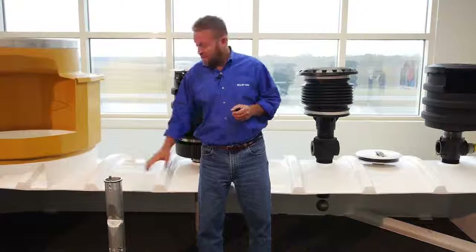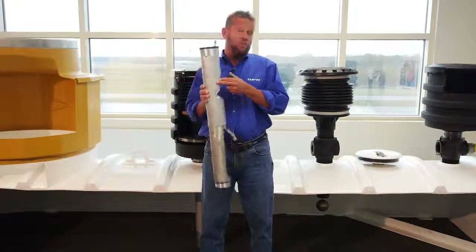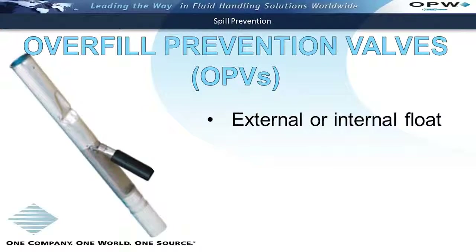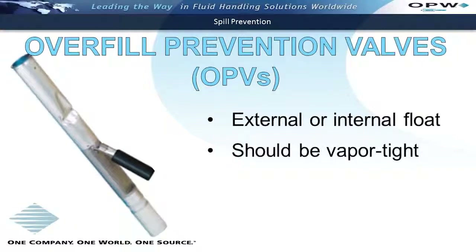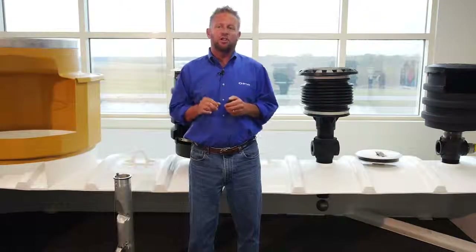The valves come in different styles — they can come with an external flapper float or with an internal float. In the 202 series of videos on overfill valves, we'll explain why the external float is a better design. The valve also comes in a vapor-tight and non-vapor-tight version. With the adoption of EPA's 40 CFR rules back in 2011, most facilities now should be using a vapor-tight version of the valve.